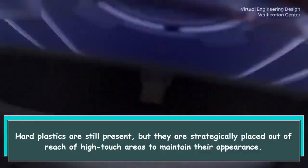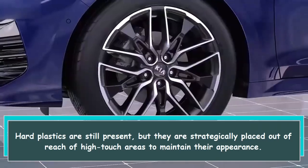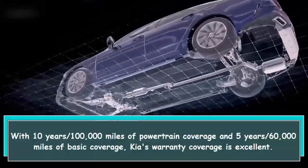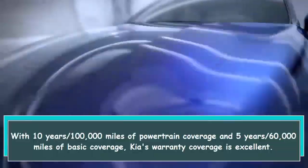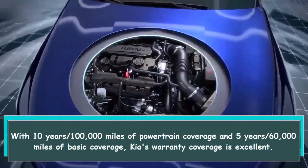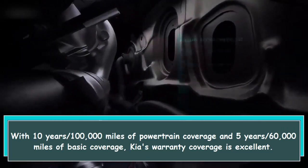Hard plastics are still present, but they are strategically placed out of reach of high-touch areas to maintain their appearance. With 10 years/100,000 miles of powertrain coverage and 5 years/60,000 miles of basic coverage, Kia's warranty is excellent.